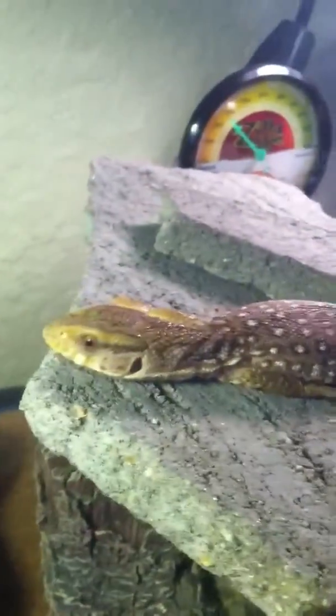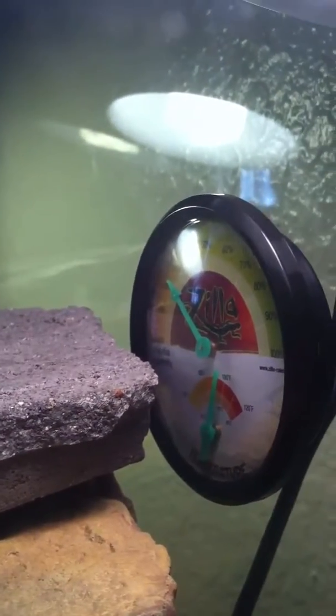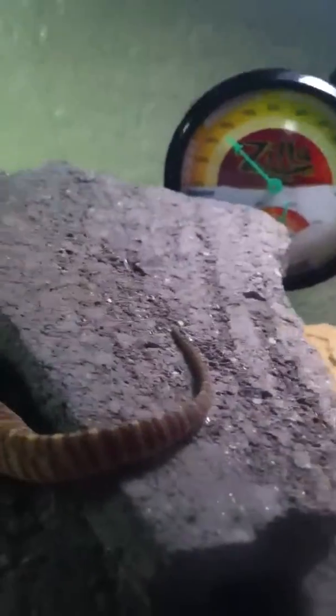I've been cleaning his carpet about three times a week — put it in the washer then dryer. His temperature is usually between 92 and 98 degrees, and at night time it's usually at 89 to 91.